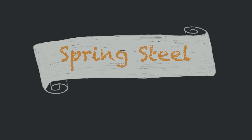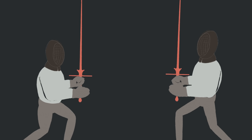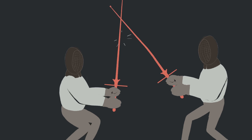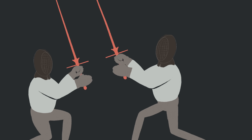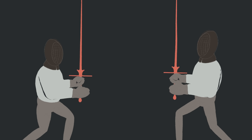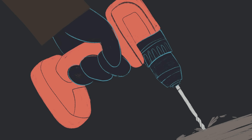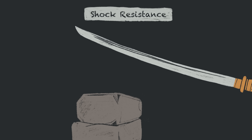Next, we discuss spring steel, which is similar to carbon steel but contains additional silicon, making it more flexible. Spring steel is renowned for its resilience, allowing it to return to its original shape after bending, making it ideal for intense training like historical European martial arts or fencing. Another alloy used in high-performance swords is tool steel, which contains added elements that improve hardness. Commonly used in tools like drills and punches for their shock resistance, tool steels excel under extreme conditions.